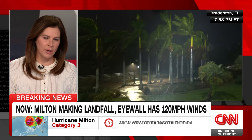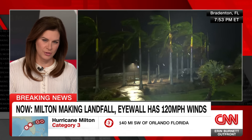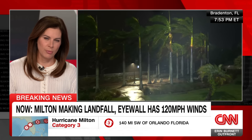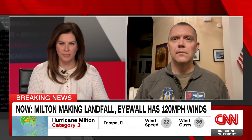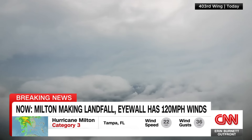This is a special edition of Outfront, where we are following the breaking news of Hurricane Milton making landfall. Live pictures show heavy rainfall in Bradenton on your screen. Lieutenant Colonel Mark Withey joins me now — an Air Force Hurricane Hunter who just flew through the storm. What did you see up close?